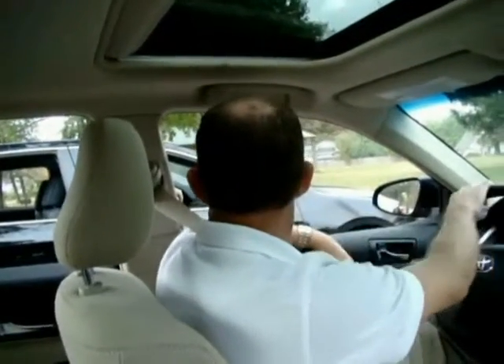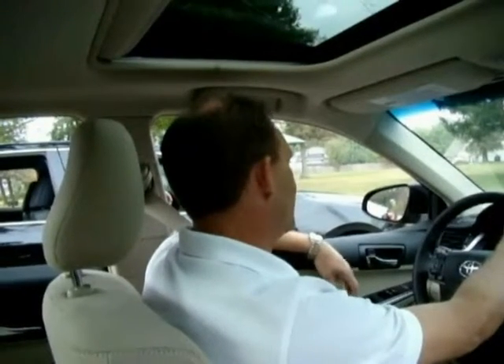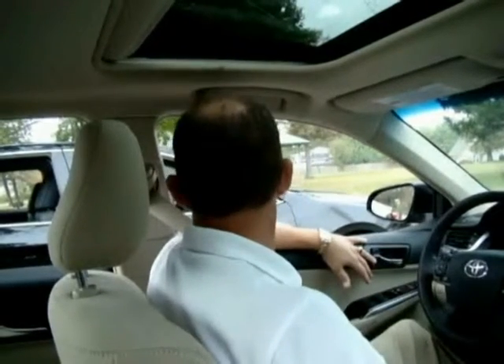What did you think about that SE, Aaron? That's fun, wasn't it? It was. This XLE drives very, very smooth. Is that XLE pretty smooth inside? Yeah, very nice, very smooth, very quiet on the road. A lot of premium features in this car.